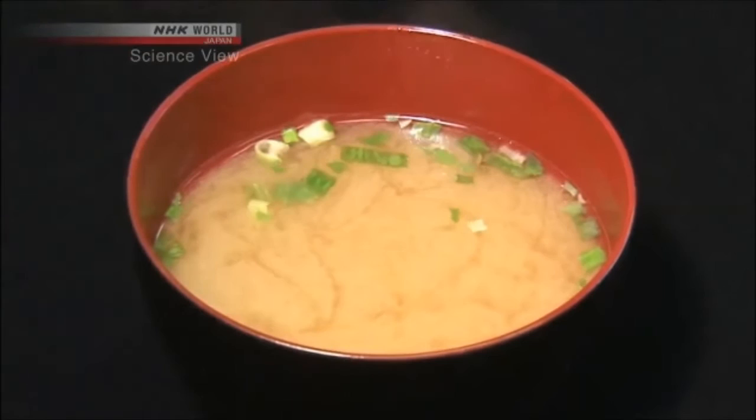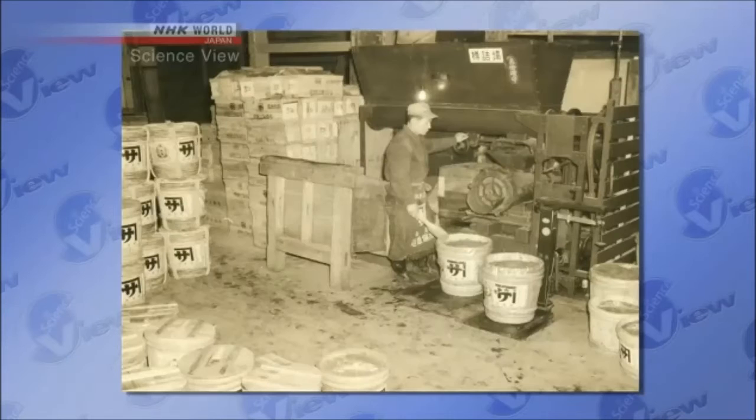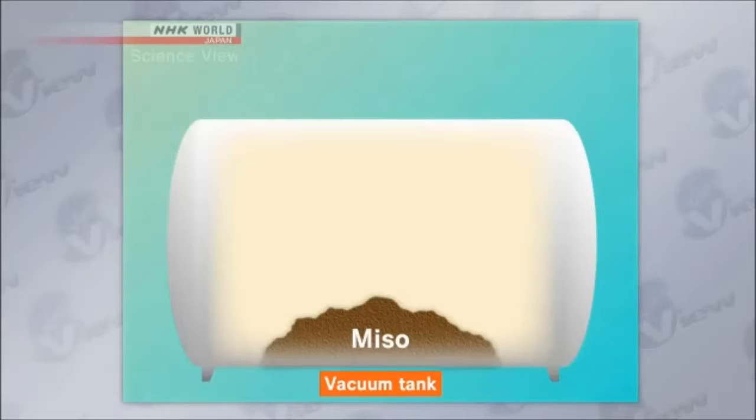The freeze-dried miso is produced by a well-established miso maker. It was developed to promote miso. However, it was not an easy task. Freeze-drying is a technique used to dry food ingredients in a vacuum tank at a temperature below the freezing point, yet the miso took a long time to dry.